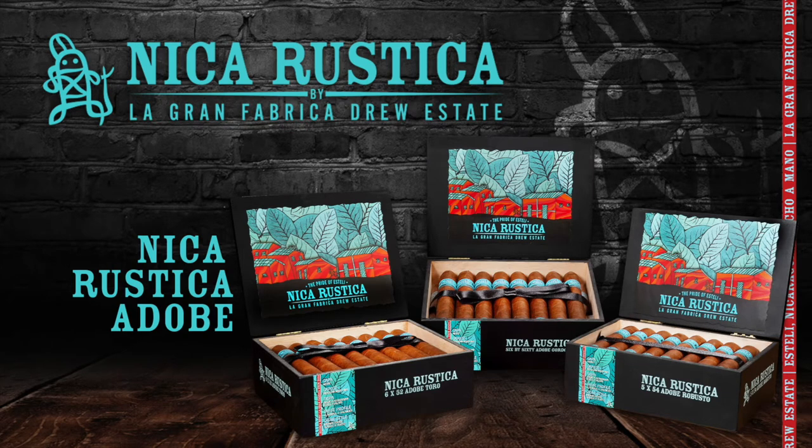Half Wheel's coverage of the 2022 PCA Convention and Trade Show is brought to you by Drew Estate's Nika Rustica Adobe.